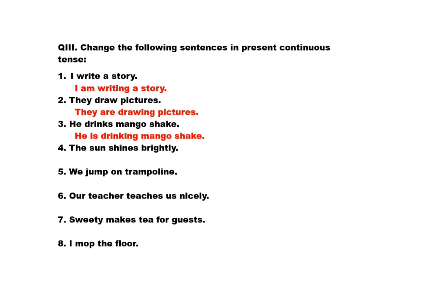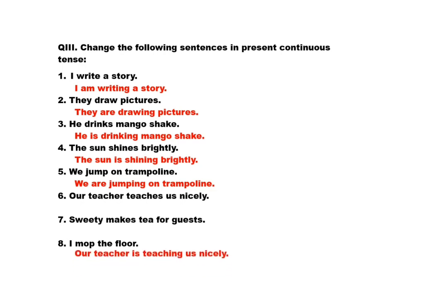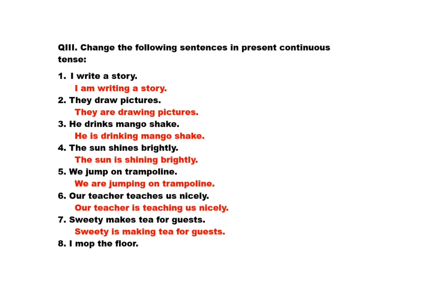Fourth: the sun shines brightly. Answer: the sun is shining brightly. Fifth: we jump on trampoline. Answer: we are jumping on trampoline. Sixth: our teacher teaches us nicely. Answer: our teacher is teaching us nicely. Seventh: Sweetie makes tea for guests. Answer: Sweetie is making tea for guests. Eighth: I mop the floor. Answer: I am mopping the floor.